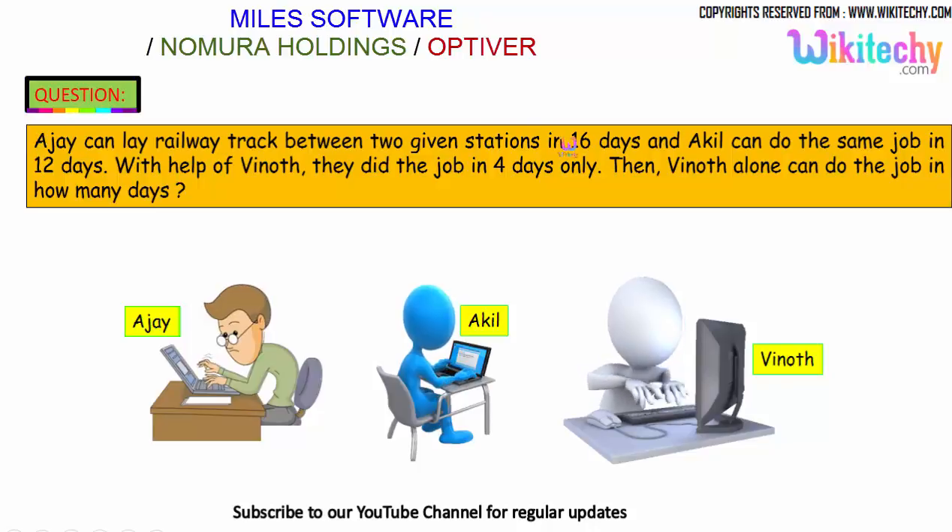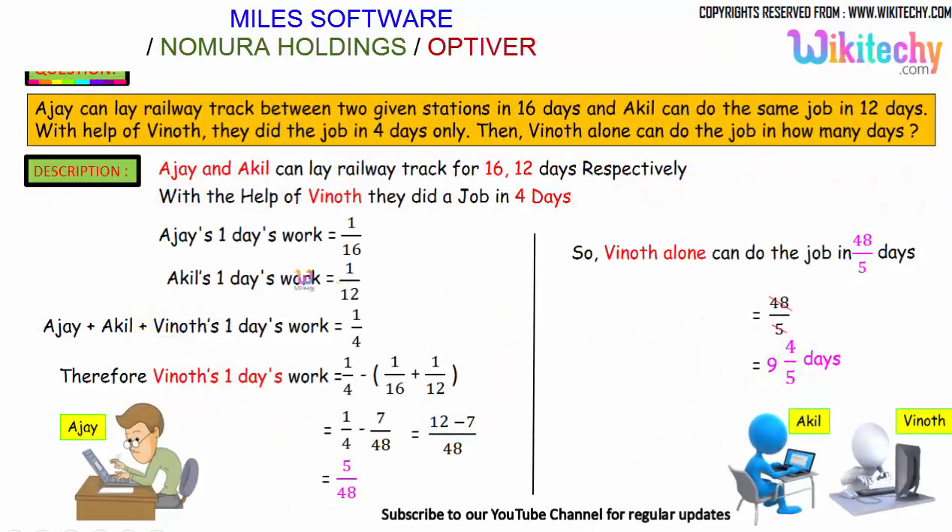Ajayi can do it in 16 days, Akhil can do it in 12 days, and with the help of Vinod, all three finished in 4 days. Ajayi's 1-day work is 1/16. Akhil's 1-day work is 1/12. Since all three together finish it in 4 days, their combined 1-day work is 1/4.